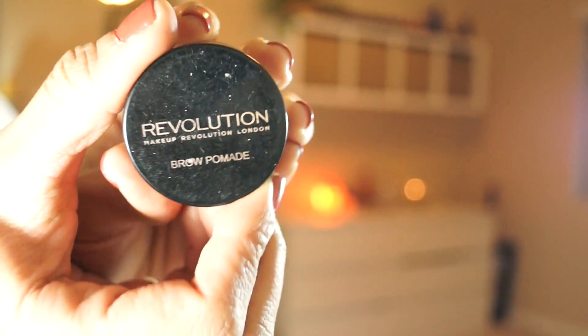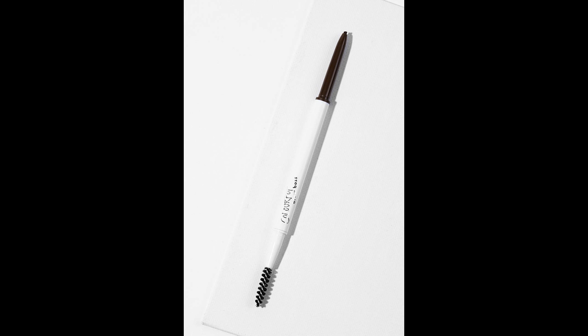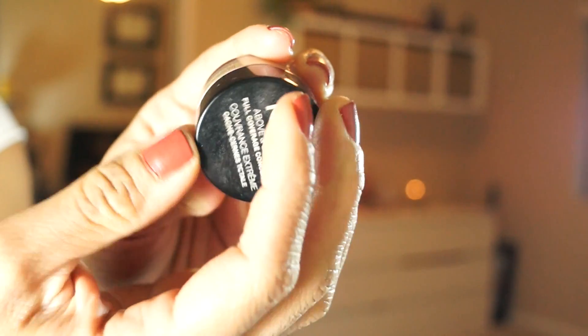For brows, my go-to was the Makeup Revolution Brow Pomade in Dark Brown. You can see I've barely put a dent in it. It did get a little drying so I just added some Tarte Maracuja oil to revive it. Sometimes the Anastasia Ebony pomade made my brows look too dark and harsh, but the Dark Brown shade kept them soft yet defined. I've also been digging the ColourPop Brow Pencil in Black Brown — I ran out of it completely, which says it all. To clean up my brows, my ride or die has been the NYX Above and Beyond Full Coverage Concealer.